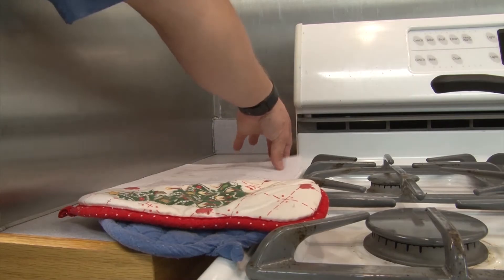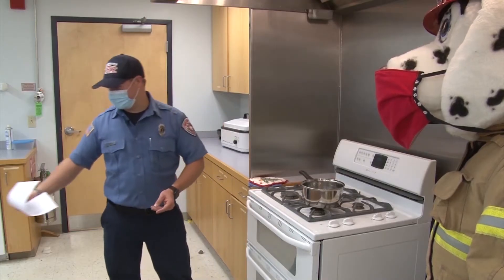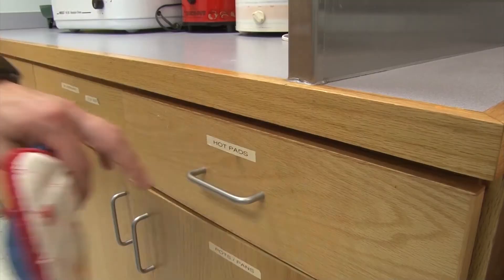If you have a recipe or a cooking list, that could also be a fire hazard. And yes, also hot pads.